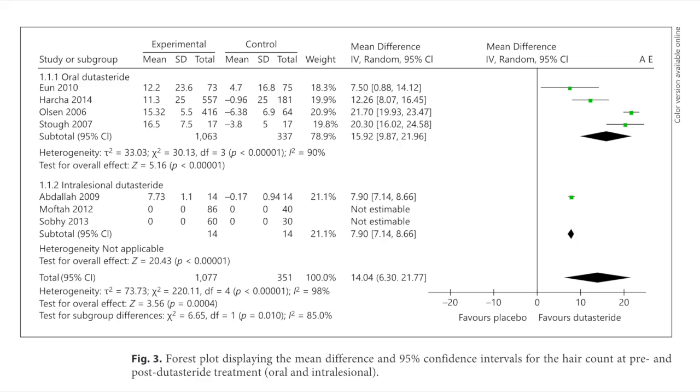The meta-analysis compared five studies of oral dutasteride with the three mesotherapy studies. Unfortunately, only one of the mesotherapy studies actually looked at changes in hair counts, so conclusions are limited. However, in the oral studies, the average increase in hair counts was 15.92 hairs per square centimeter, while in the mesotherapy studies the increase was only 7.90 hairs. So it does seem that oral dutasteride is more effective than dutasteride mesotherapy. There were no reports of sexual side effects with dutasteride mesotherapy, but even with oral dutasteride, the five studies did not show a statistically significant increase in sexual side effects compared with placebo — so sexual side effects from dutasteride are very low even taken orally.